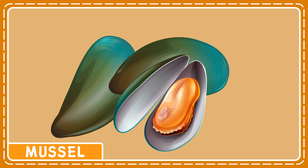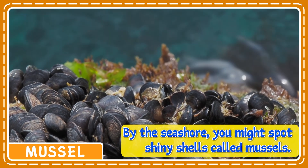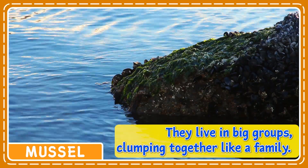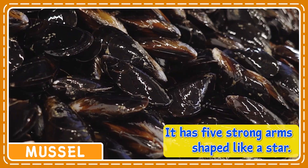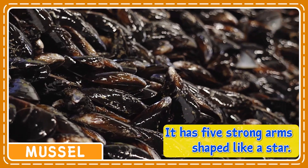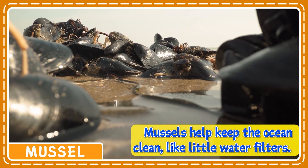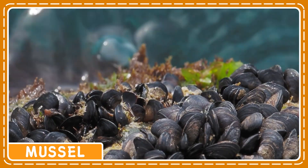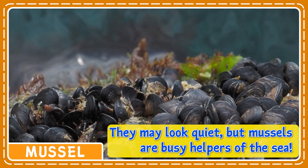By the seashore, you might spot shiny shells called mussels. They live in big groups, clumping together like a family. Inside each shell, the mussel opens and closes to sip tasty food from the water. Mussels help keep the ocean clean like little water filters. They may look quiet, but mussels are busy helpers of the sea.